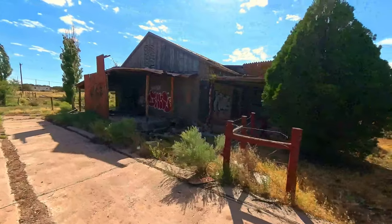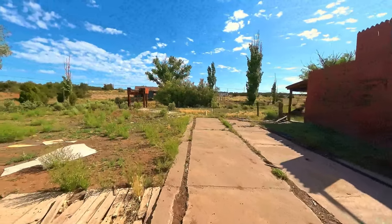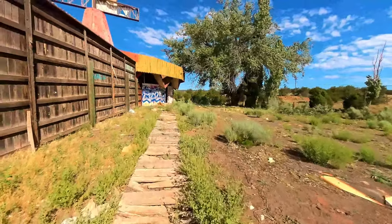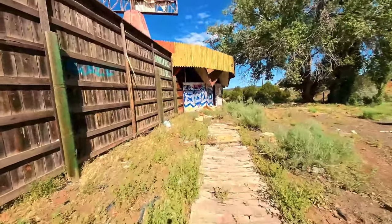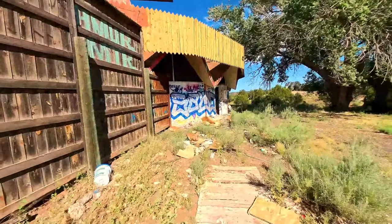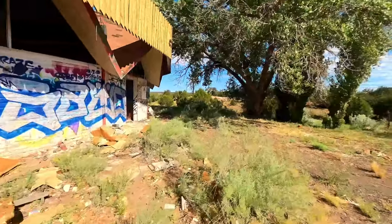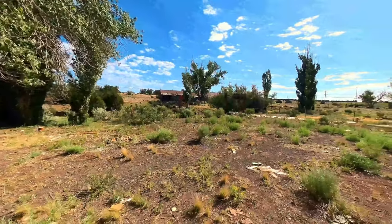I'm not sure what this building to my right was at one time — we'll go in there as well. But let's go over here first. There looks like an abandoned trailer back there — I'm not sure if I can get to that. Michelle is keeping a good eye on the bull. I think everything's fine. We'll have to see — one thing at a time. Let's explore this.